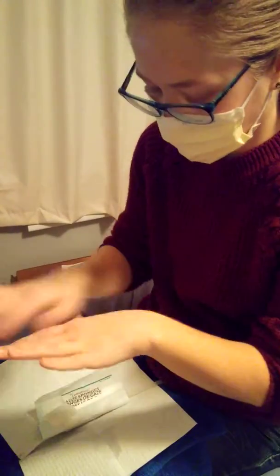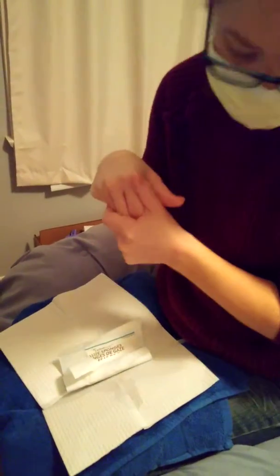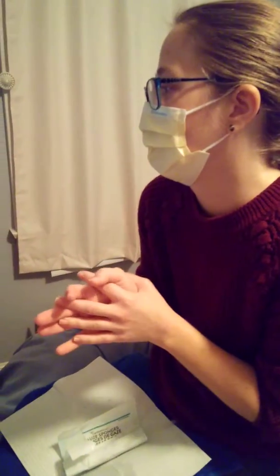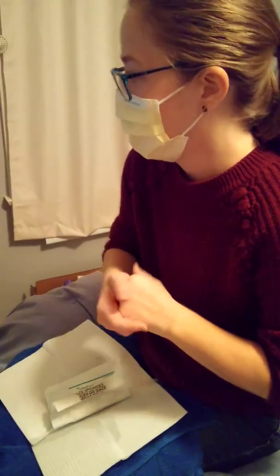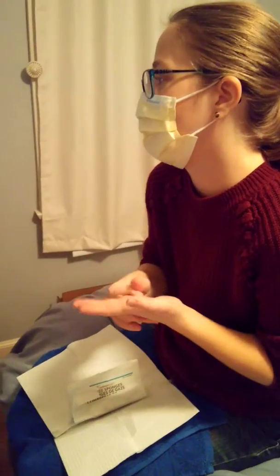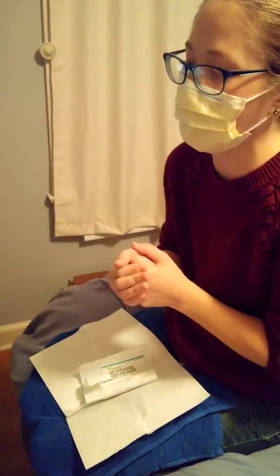My hands are super dry from washing and sanitizing them all the time. The dialysis nurse jokes that dialysis nurses and patients have the cleanest hands in the world — but they hurt though, it's painful. So we're just waiting for this one minute. It just turned 33, I'm going to wait a little bit longer, closer to 34, so I know I get the full minute.